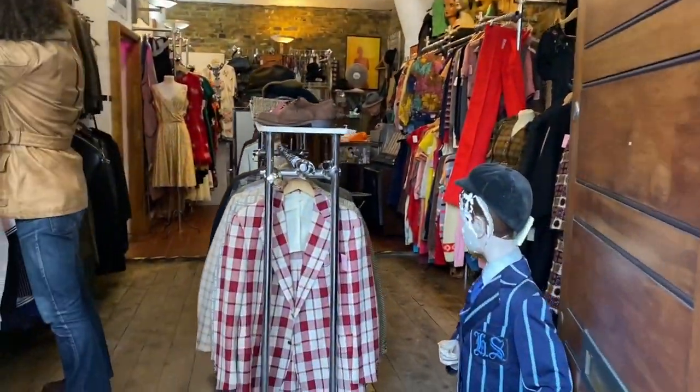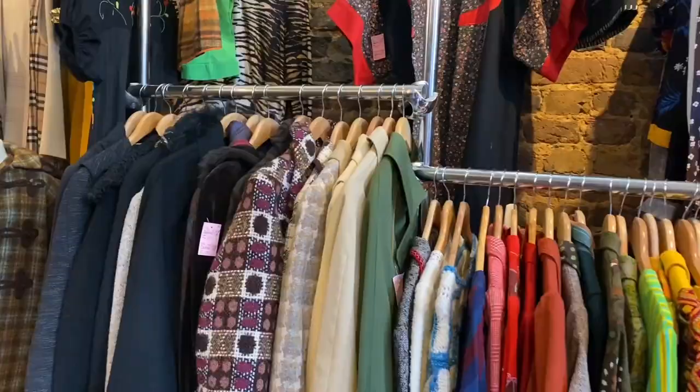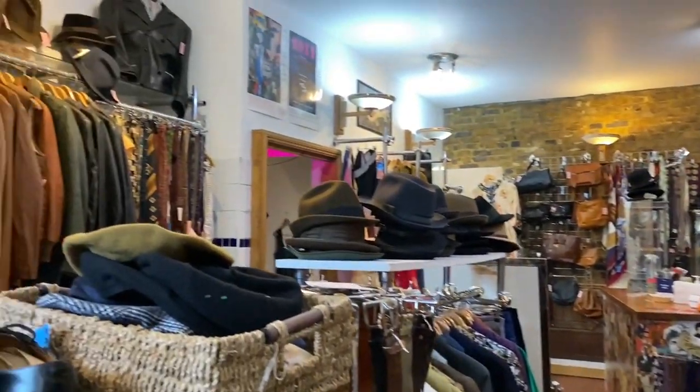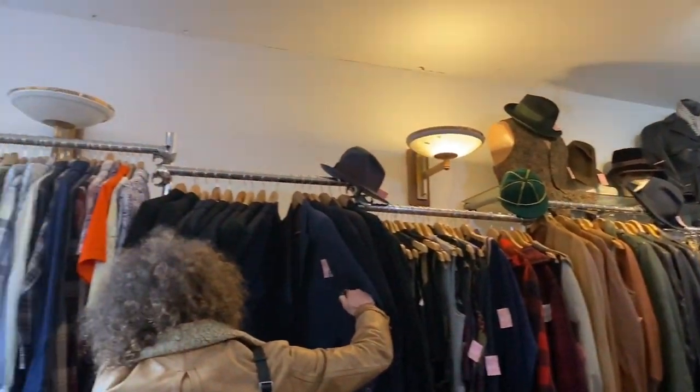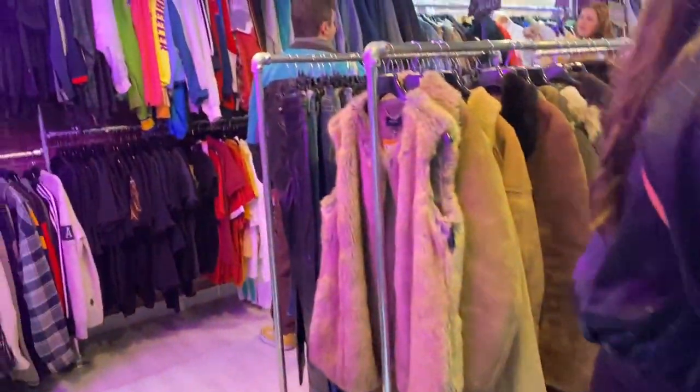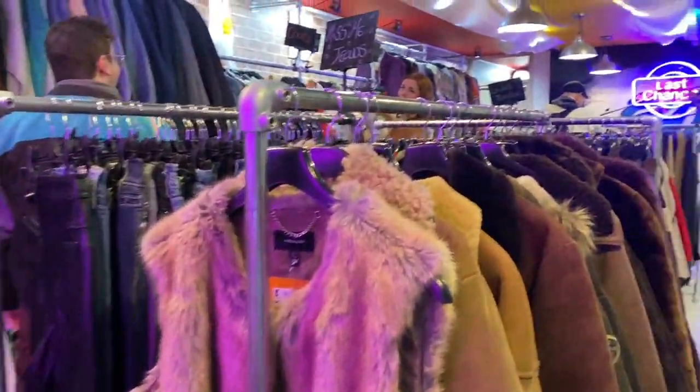You enter any store here and you feel, I want to buy this, I want to buy that, I want to buy it all. Even if I had a lot of money, where would I store this? One thing I've learned about myself — anything colorful and vibrant catches my attention like this. No wonder Brick Lane is my favorite place even to window shop.